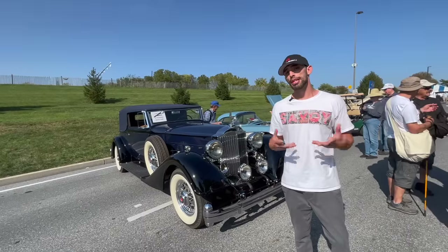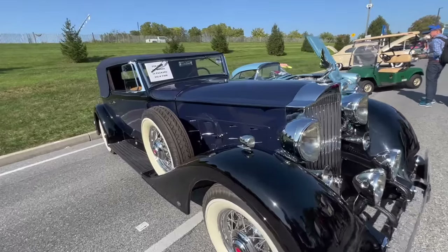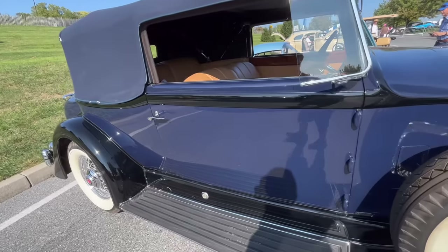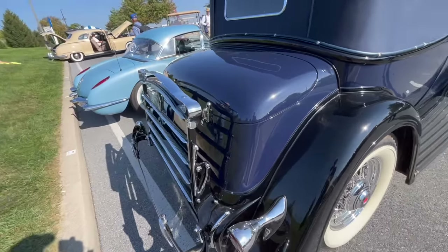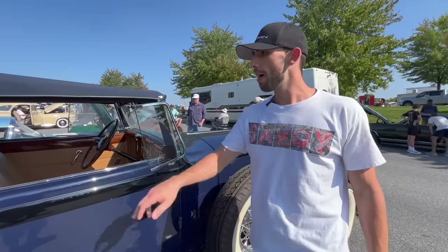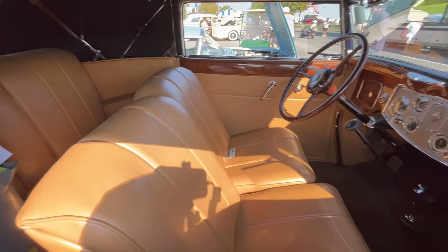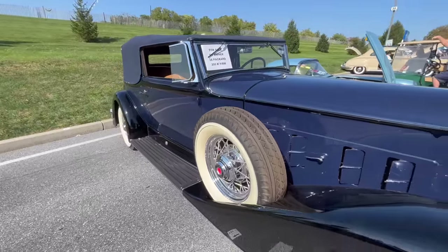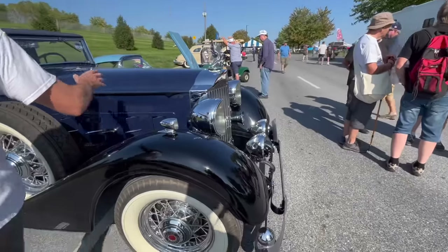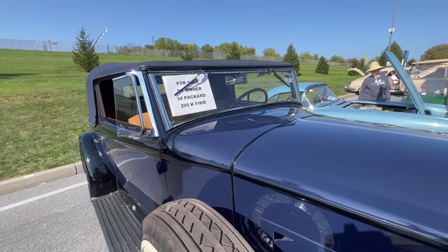When it comes to beauty, nothing is more beautiful than a 1930s Packard. This is a 1934 Packard Series 1105 5-Passenger Dietrich Victoria Convertible Super 8. The 1105 refers to the wheelbase — 147 inches long. The plaque says this car gets about 8 to 10 miles to the gallon. It has a 348 cubic inch inline 8-cylinder engine producing around 140-some horsepower. They are asking $200,000 for this car — I don't think you can buy a classier car for 200 grand.